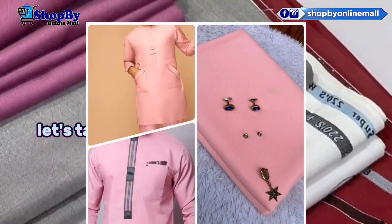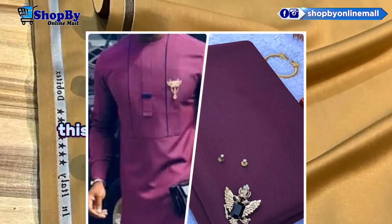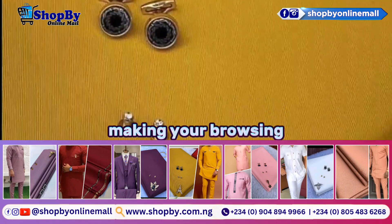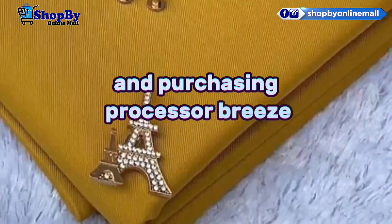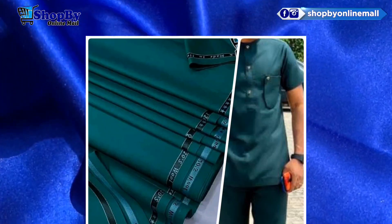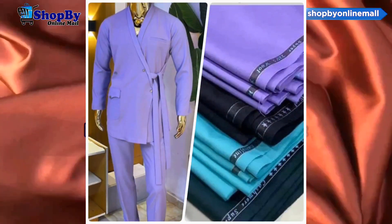Let's talk about the shopping experience. This online store offers an intuitive, user-friendly interface, making your browsing and purchasing process a breeze. With detailed product descriptions and clear images, you'll have a genuine sense of the fabric's look and feel before adding it to your cart.